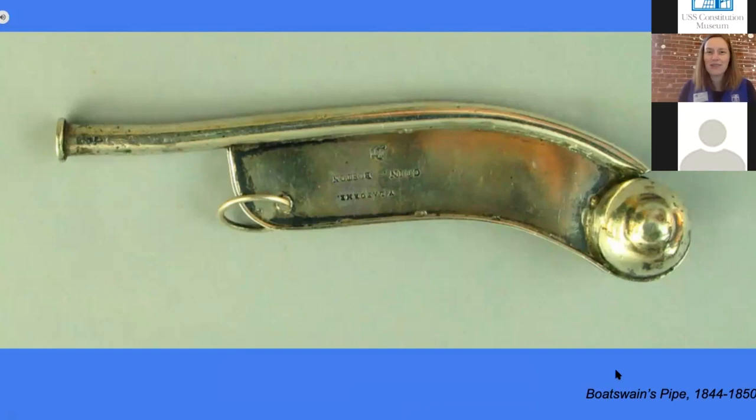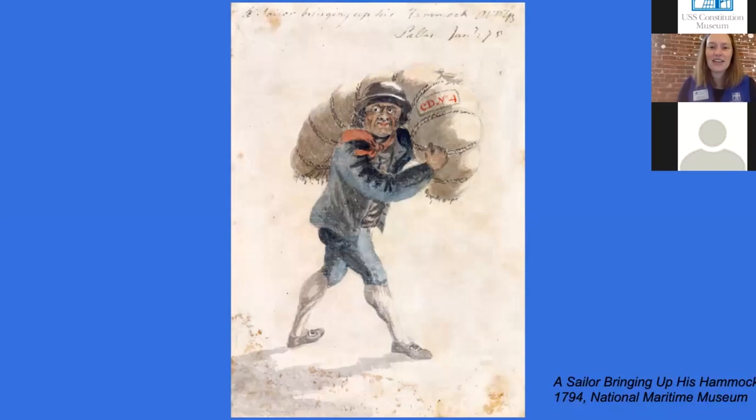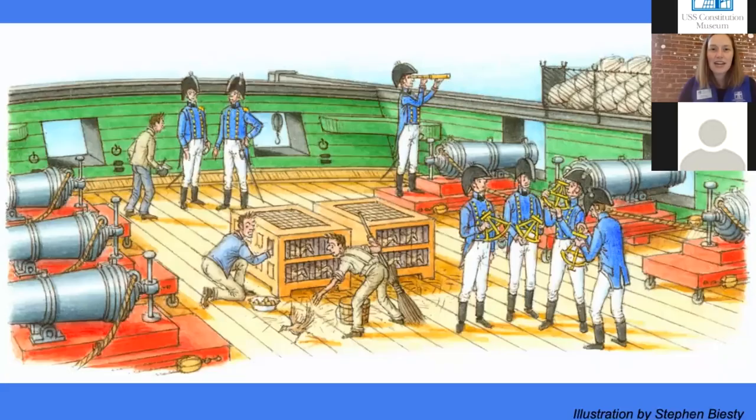Like Abdon did, you rolled up your hammock. On Constitution, you rolled it seven times until it kind of looked like a lumpy sausage-shaped thing. The real hammocks on Constitution would have had a mattress and a blanket in them as well. This illustration shows you how that looked. Then you took your hammock, rolled it up, lashed it — tied it with ropes — and carried it up to the spar deck of the ship, the outer top level.